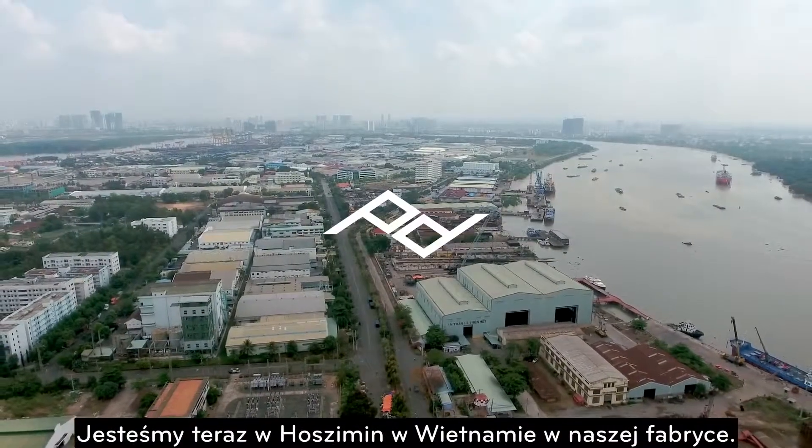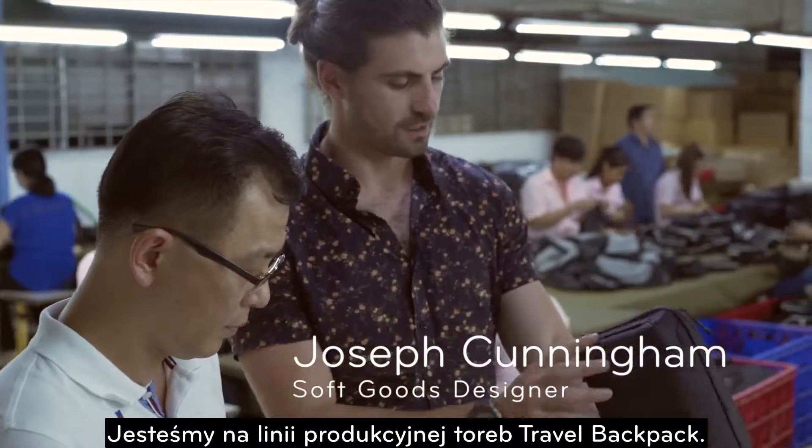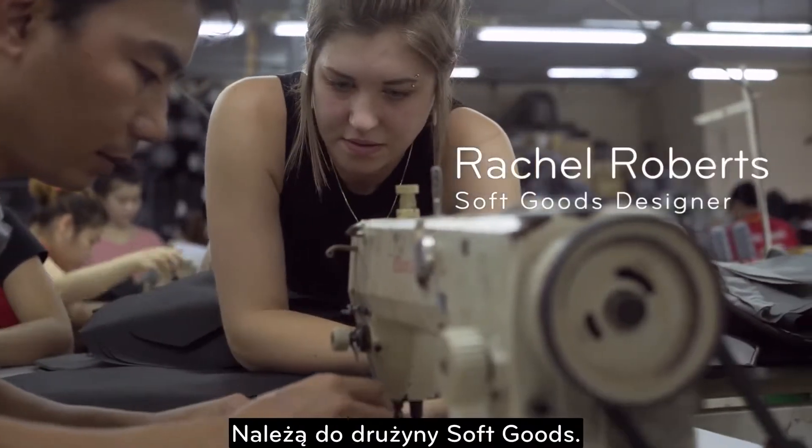We're in Ho Chi Minh, Vietnam and we're at our factory making the travel line. Right now we've got two designers: Joey Cunningham and Rachel Roberts, who are part of the soft goods team.